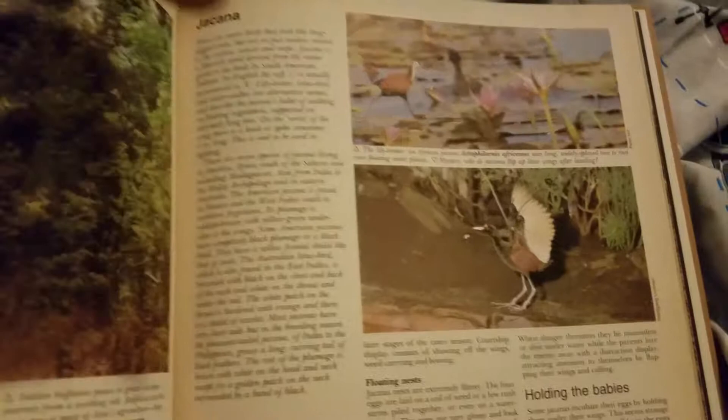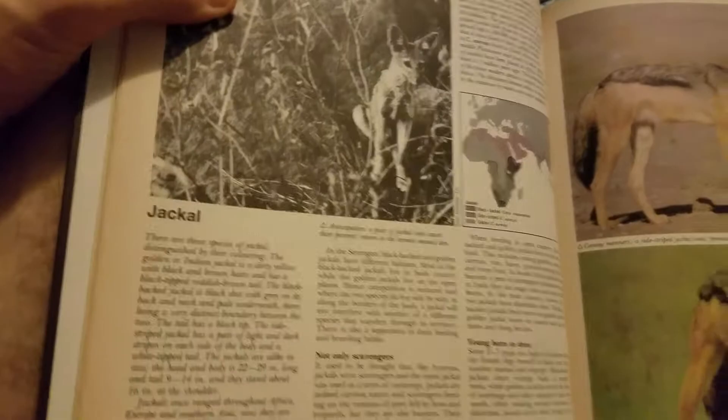And a widespread buffalo. There's a jacana — that's a different form of bird. There's a jackal, and there's some more jackals.